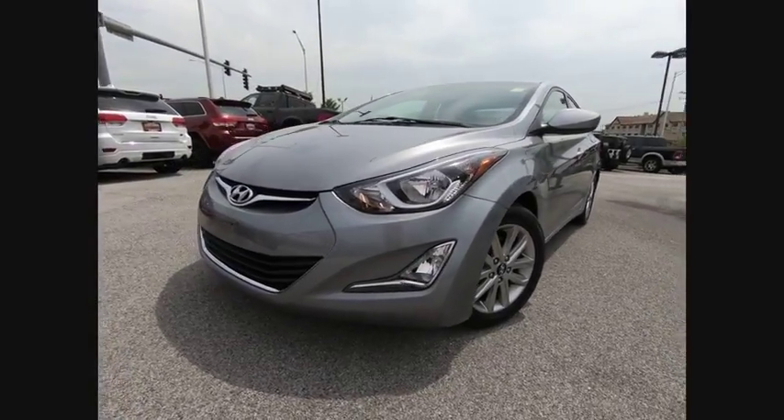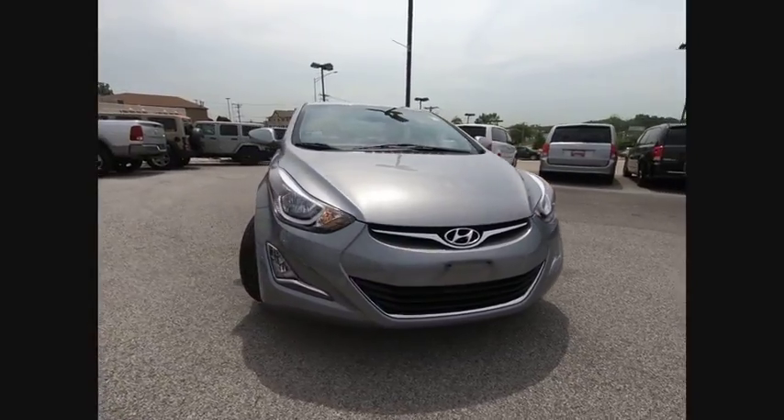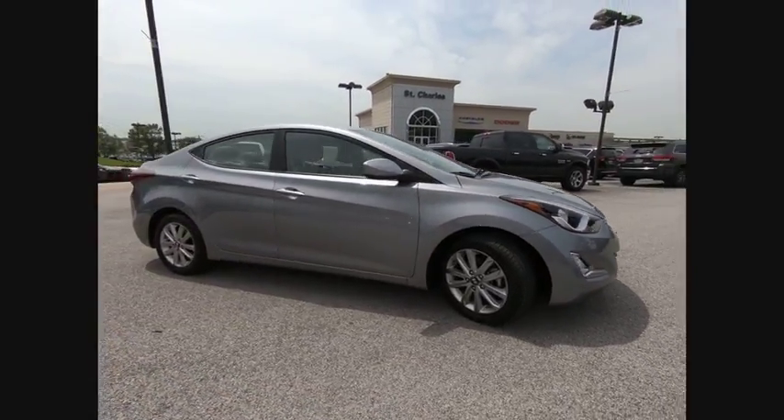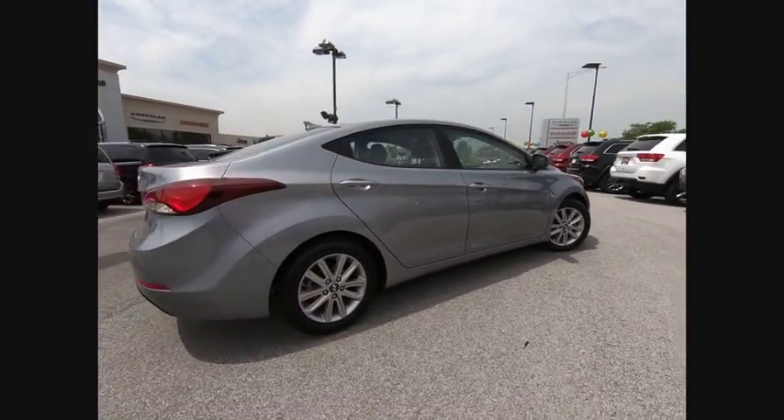The 2014 Elantra. The Elantra boasts the most interior room in its class and gets an exceptional 35 miles per gallon. With its luxurious standard features, the Elantra is an easy choice and is priced below $15,000.